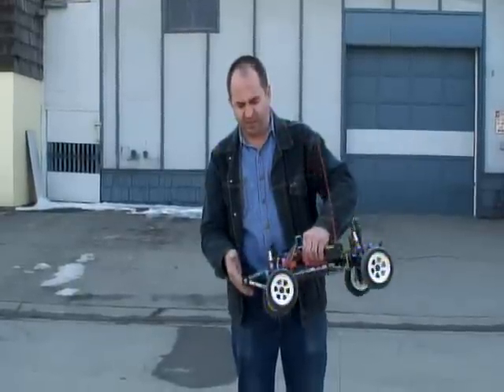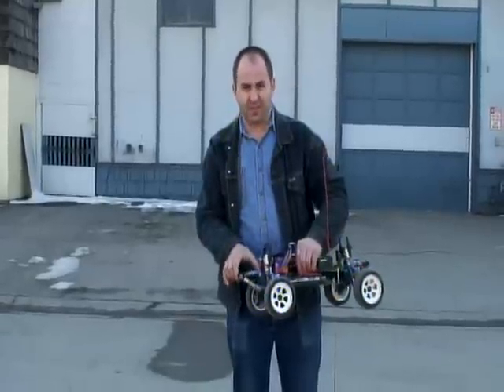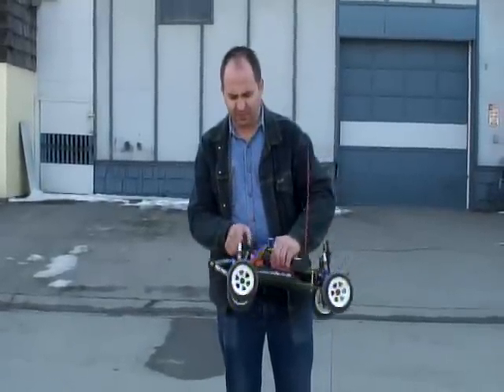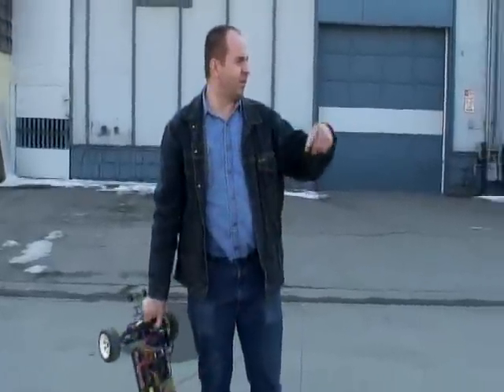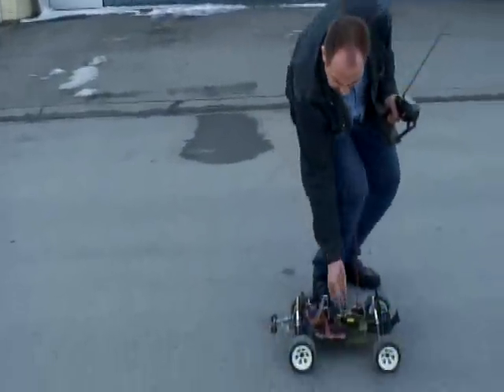It prevents the bump, and when it jumps, it doesn't break because it's spring-loaded. It's a four-wheel drive. Let me show you.